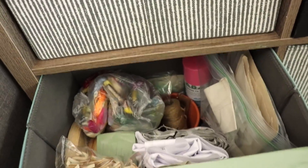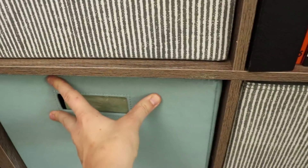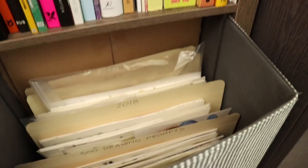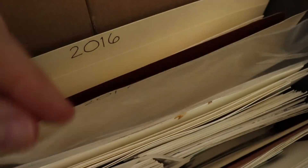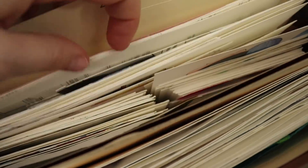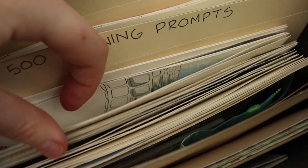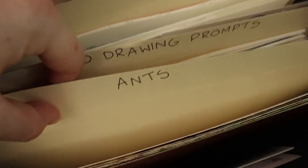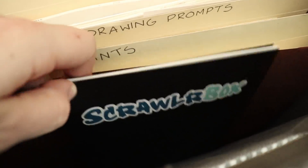In another storage cube I have the most random assortment of craft materials — it looks like a mess, but to me it's kind of organized. Most of this stuff has to do with making my felt cacti. The last storage cube is where I store all of my art, and this collection has grown so much since I started my YouTube channel. I store art in expandable file folders — you can find these at Office Depot or Staples — labeled by year or by drawing prompts. It's not the most perfect system, but it's the best I've found. Feel free to share how you store your art down below.